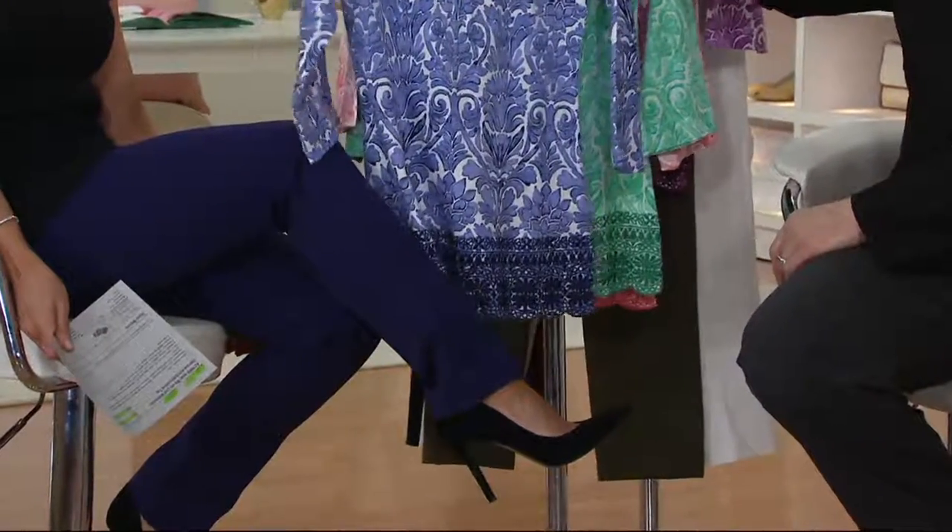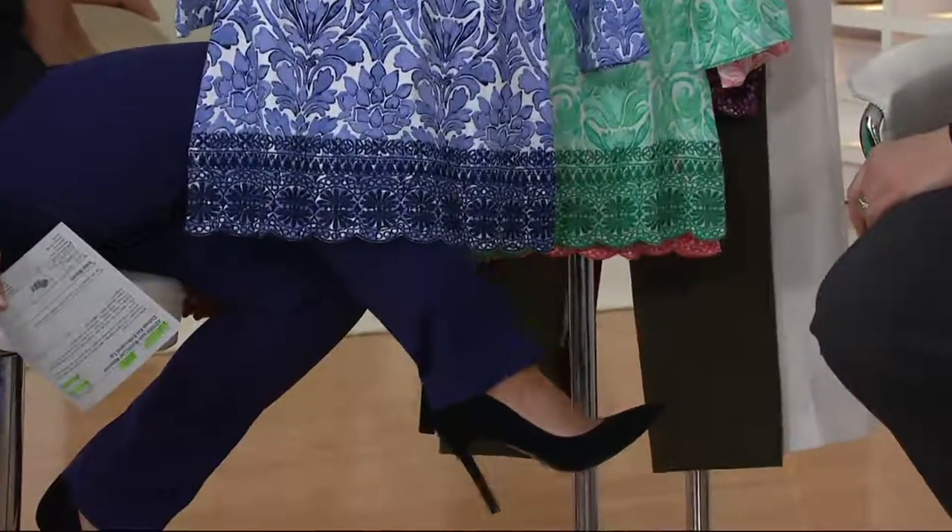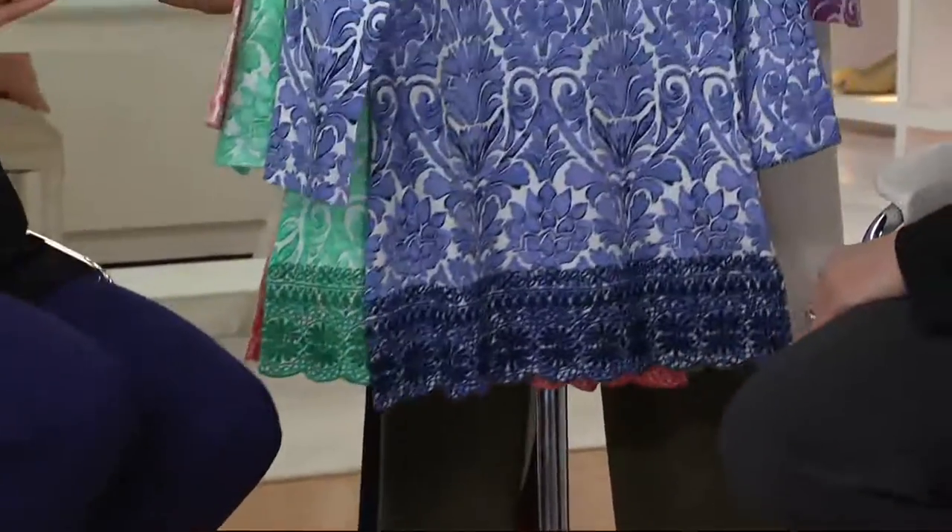That's beautiful. And that damask print with the navy — not brain surgery, right? That's just so easy to do. That's your 24/7 stretch pant. I love that look. I love it too. I like it with the black pump too.